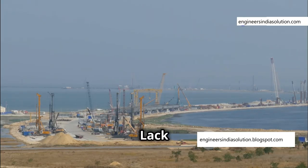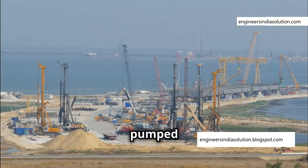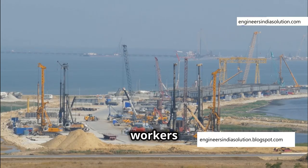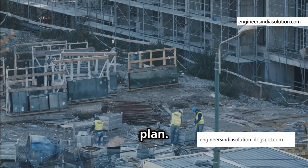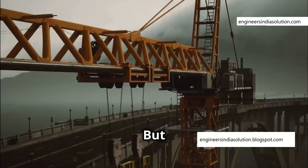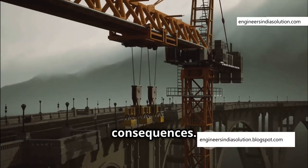Imagine the cofferdam is complete, the water is pumped out, and construction of the bridge pier is about to begin. The site is bustling with activity, workers are ready to proceed, and everything seems to be going according to plan. The team is confident and the project appears to be on track — but there's a fatal flaw, a mistake that could lead to catastrophic consequences.